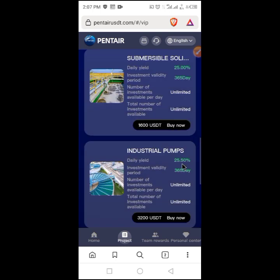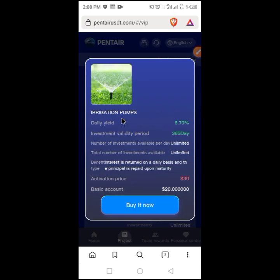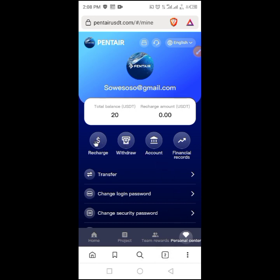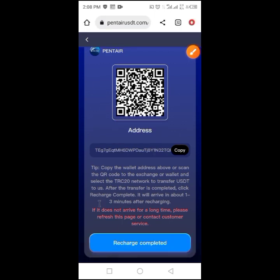Since I need to increase my capital to 30 USD and I have 10 USD, I'll go ahead and add an extra 10 USD. I need to add 10 USD — my balance is 30 dollars and I have 20 dollars. So I will go back to recharge. On the recharge page, I can copy this address, go to my wallet, and send 10 USD. After recharging, I click on recharge completed.